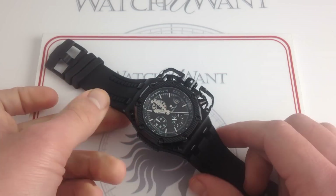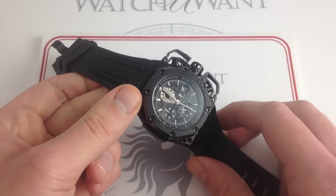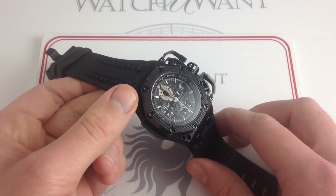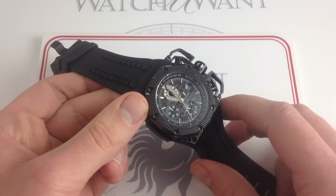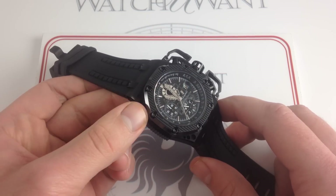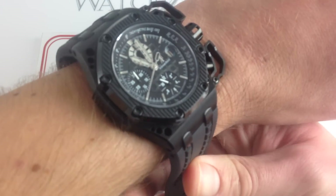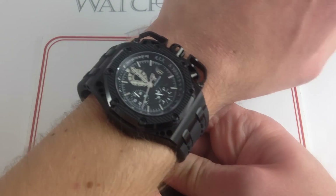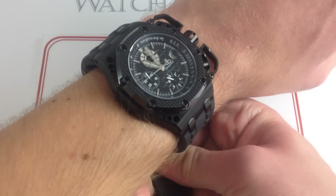Hi, I'm Tim. Welcome to Watch You Want and thanks for logging on. Today we are looking at the most controversial Royal Oak Offshore of all time — the 2008 Audemars Piguet Royal Oak Offshore Survivor. 42 millimeters in ceramic and PVD blackened titanium. This 2008 limited edition of 1,000 can be purchased on our website watchyouwant.com, and if you like these videos, please subscribe to our YouTube channel, Watch You Want Inc.